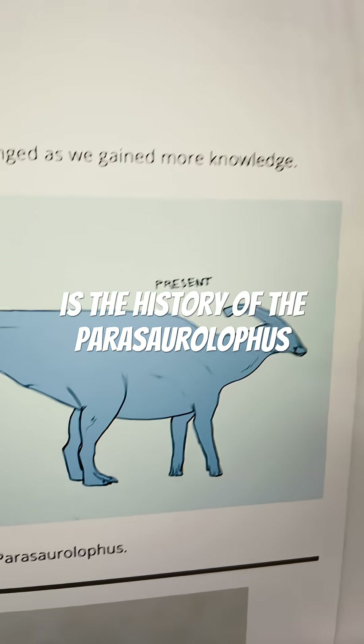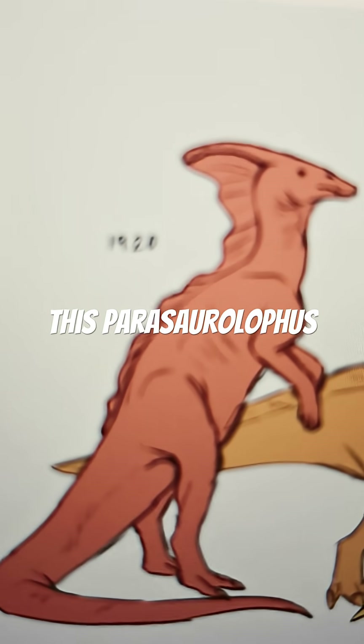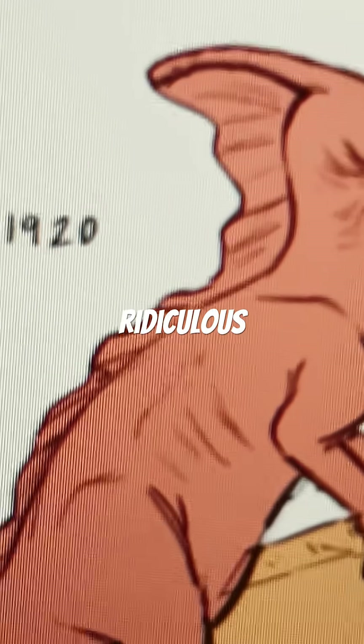This is the history of the Parasaurolophus. So of course, in 1920, this Parasaurolophus looked much more like a dragon, as it was believed to breathe fire, which in current paleontology is completely ridiculous.